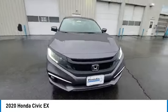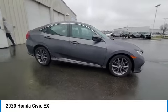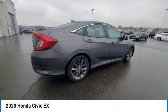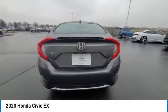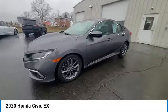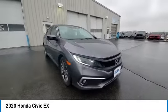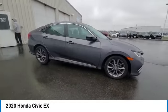Here are some of this vehicle's great options: electronic stability control, rear spoiler, brake assist, traction control, remote keyless entry, fog lights, power moonroof, four-wheel disc brakes, speed control, and rear window defroster. Take this vehicle for a spin and see why so many shoppers are now proud owners.